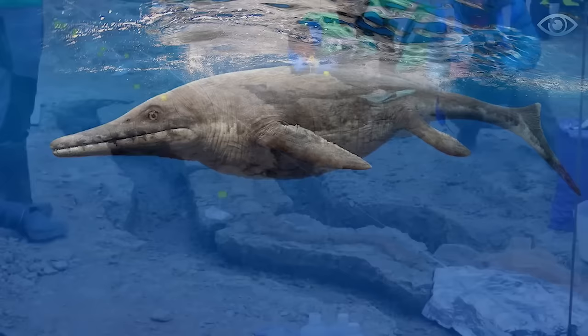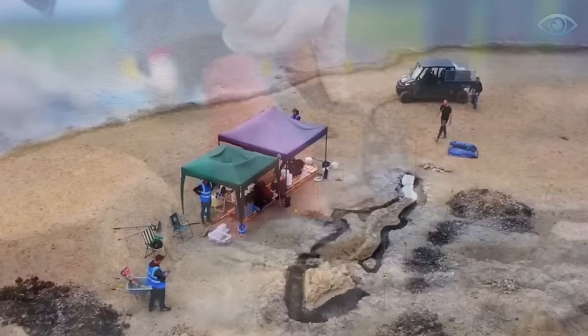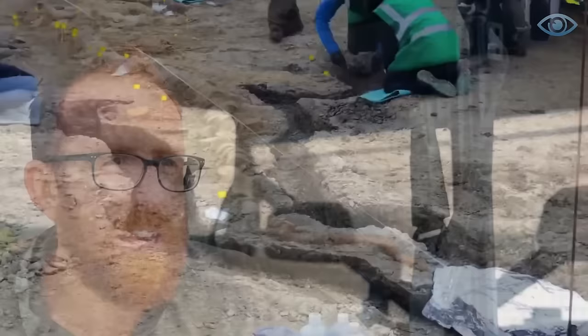Ichthyosaurs were an order of extinct marine reptiles. Surprisingly, despite their similarity to fish and dolphins, they were reptiles. They had an elongated snout, large eyes, and limbs that had turned into flippers. On average, their length was two to four meters. But in the history of paleontology, there is a case of finding an ichthyosaur skeleton with a body length reaching 23 meters.